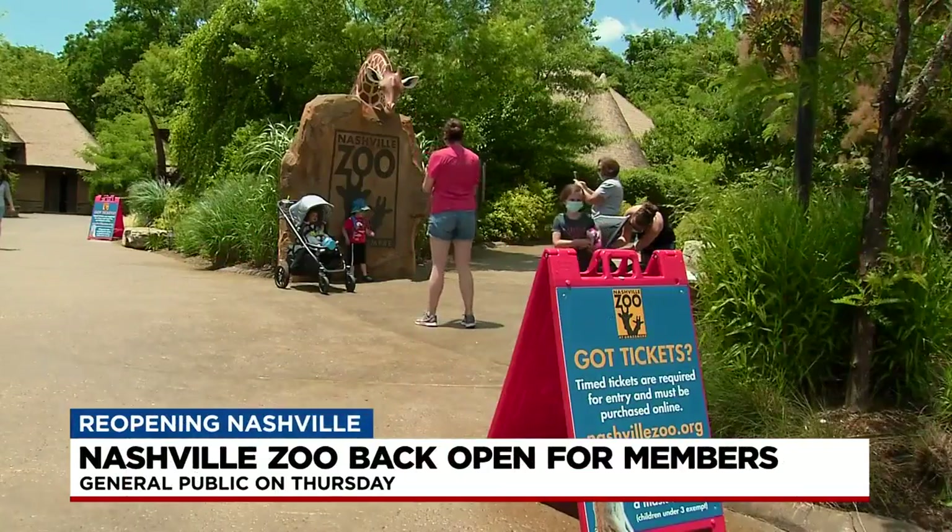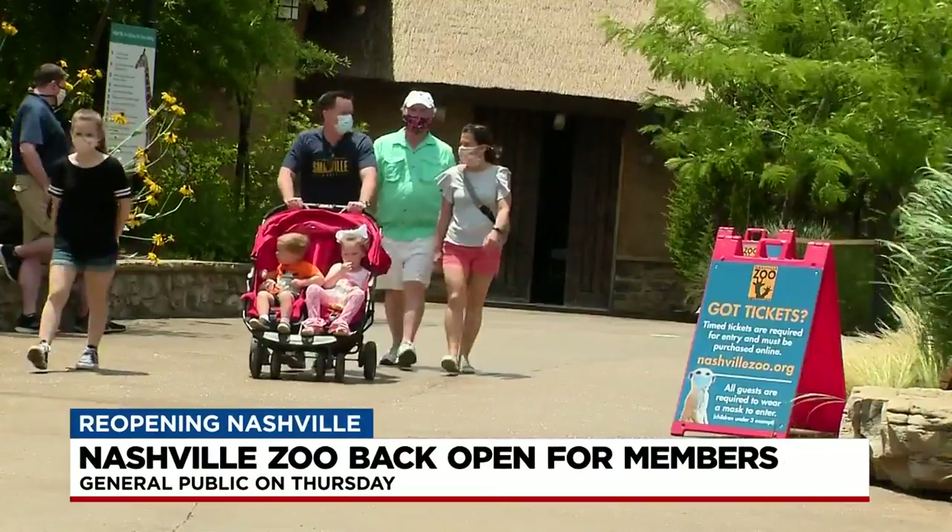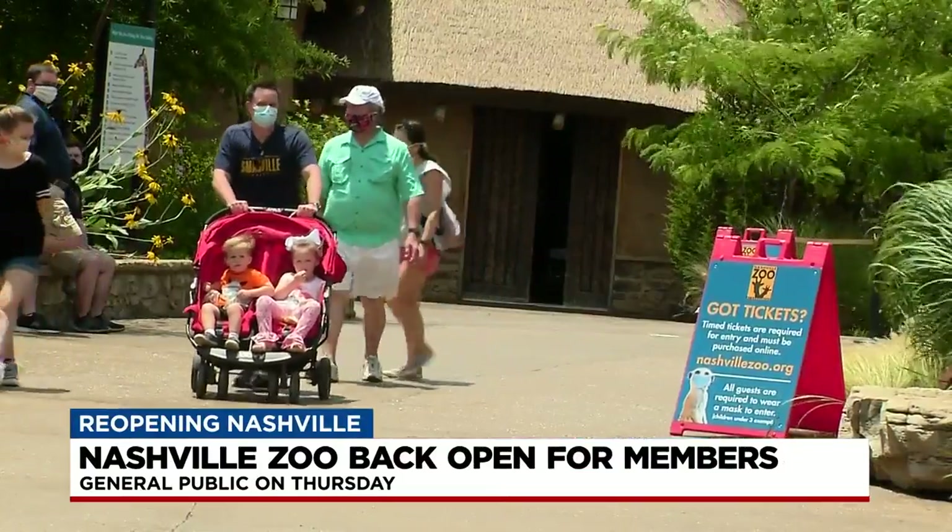Today, the Nashville Zoo started its reopening process. Members of the zoo were welcomed back today. The zoo has shut down some areas, like the aviary and the mansion at Grasmere.